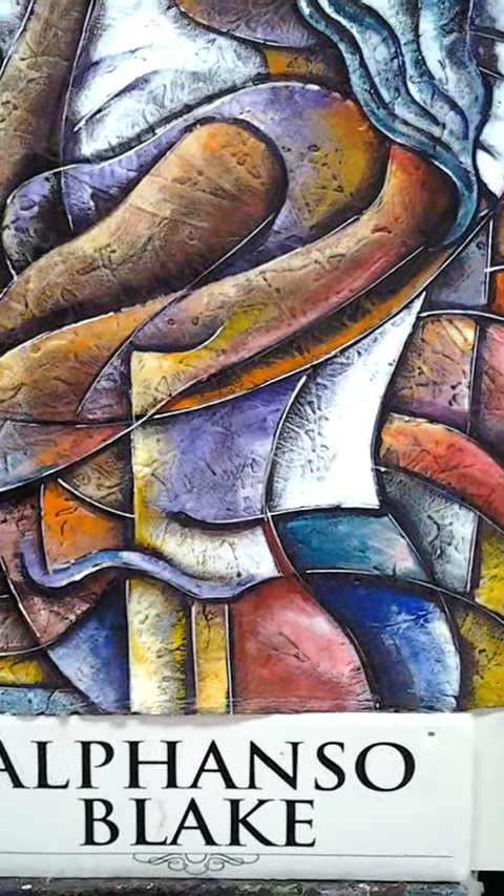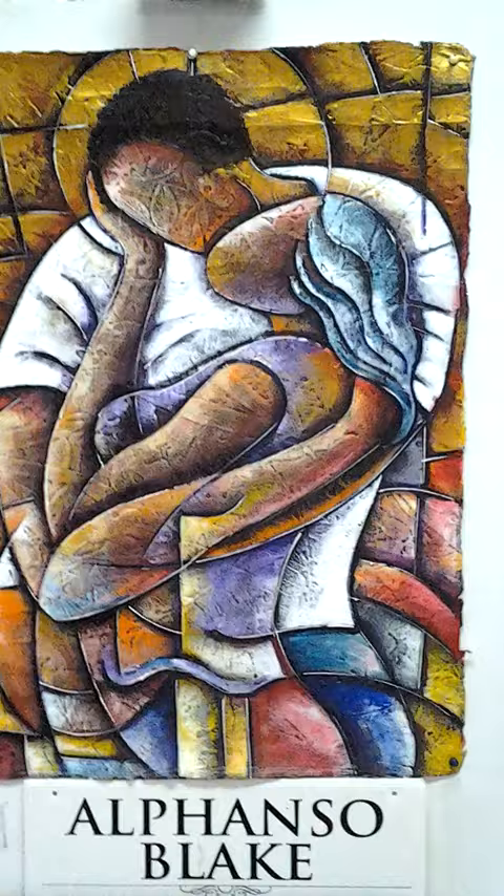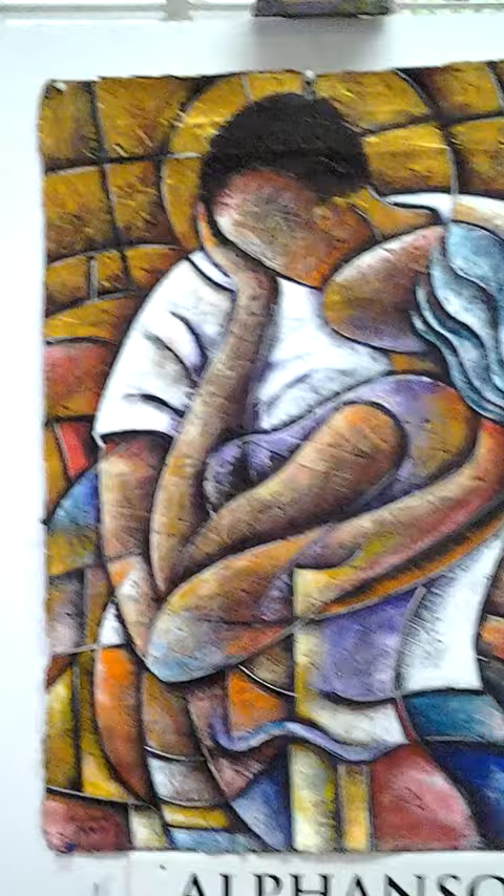Welcome to Alfonso Blake's studio art show 2013. The name of this piece is called Love Moods — Love Moods 3. The name of this piece is Grandma Vaz.